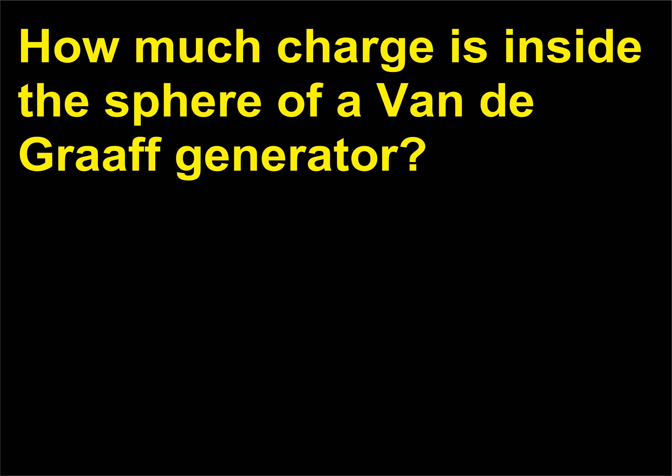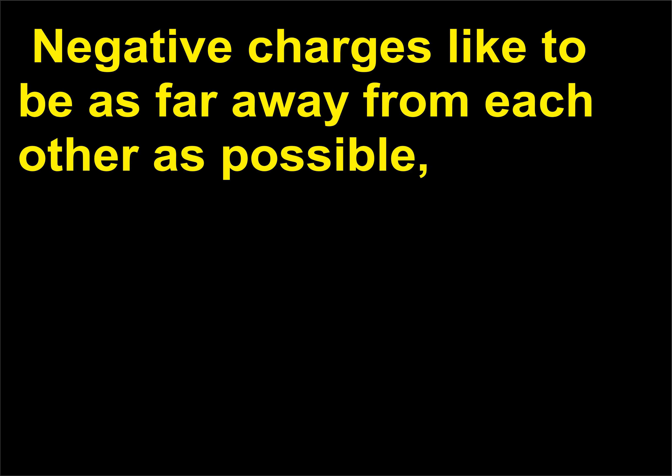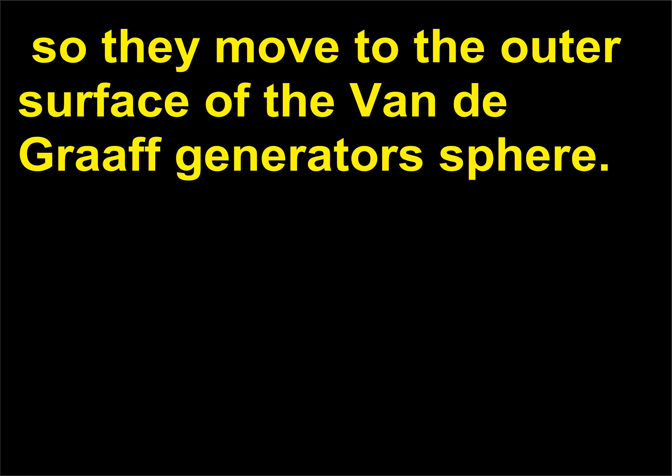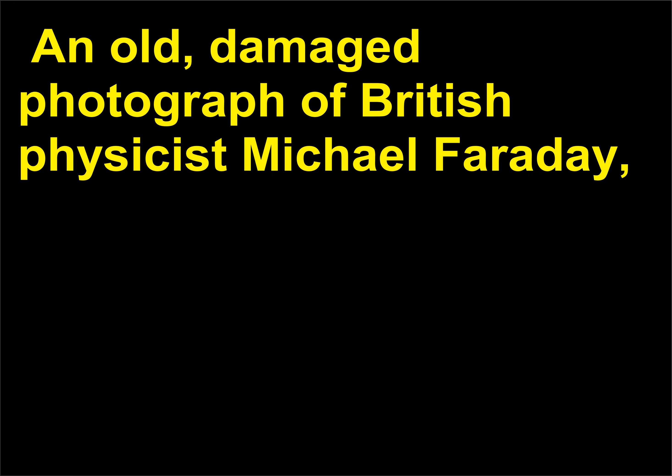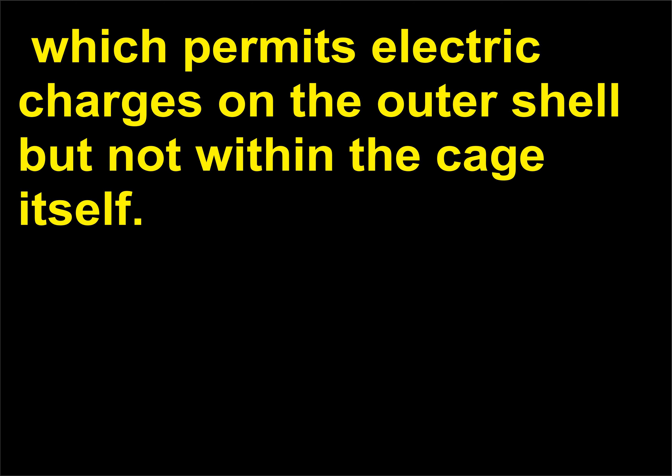How much charge is inside the sphere of a Van de Graaff generator? Zero. When negative charges leave the rubber belt, they move immediately to the outer surface of the sphere. Negative charges like to be as far away from each other as possible, so they move to the outer surface of the Van de Graaff generator's sphere. Michael Faraday was the first to describe an electric force in terms of a field. He also invented the Faraday cage, which permits electric charges on the outer shell but not within the cage itself.